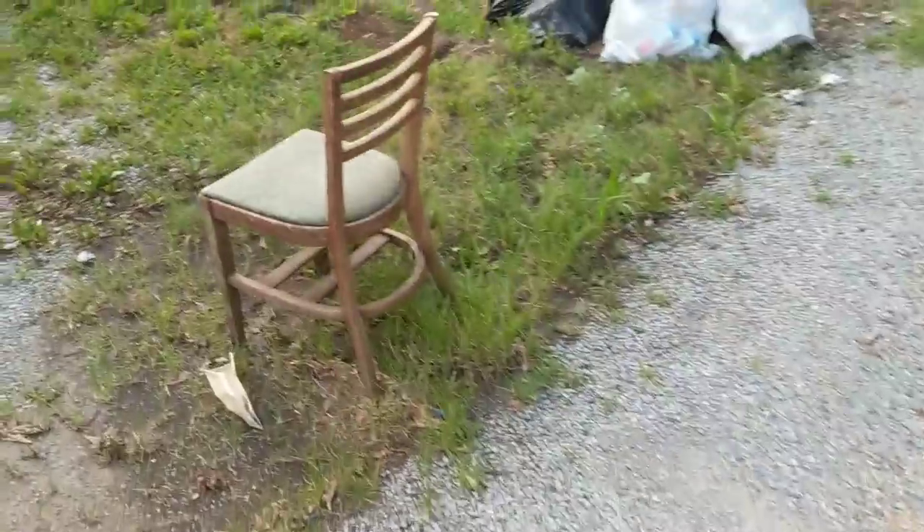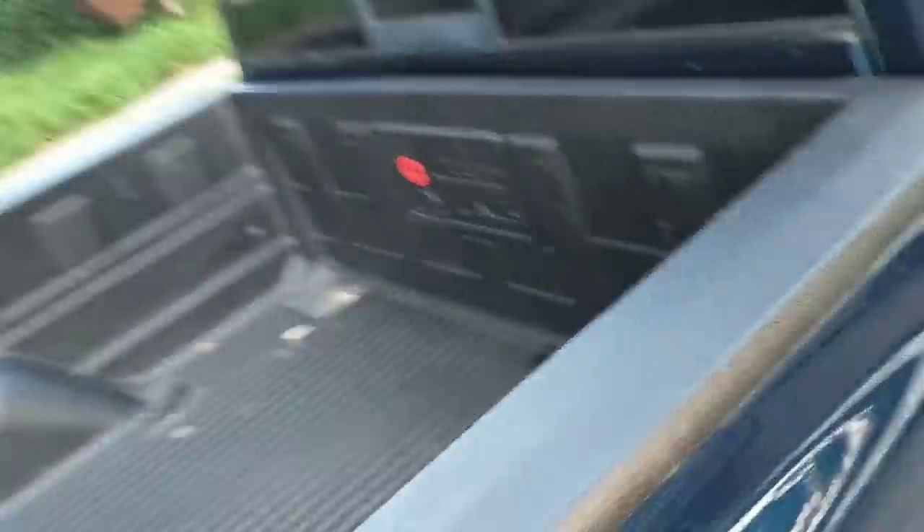There's actually a chair over here I've seen — right here. Yeah, that's a pretty good chair. Needs to be reupholstered, but other than that, pretty good.